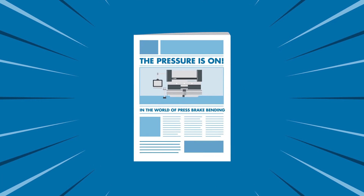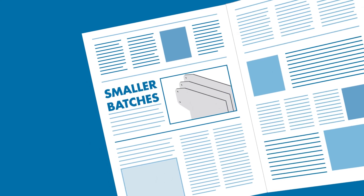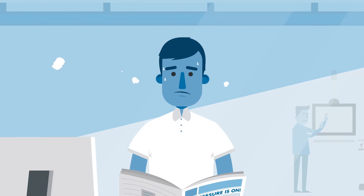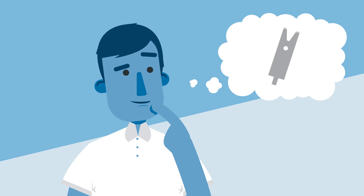The pressure is on in the world of press brake bending. Batches get smaller, parts get more complex, lead times get shorter. And you're trying to keep up, so maybe you upgrade your machines or software. But what about your tools?